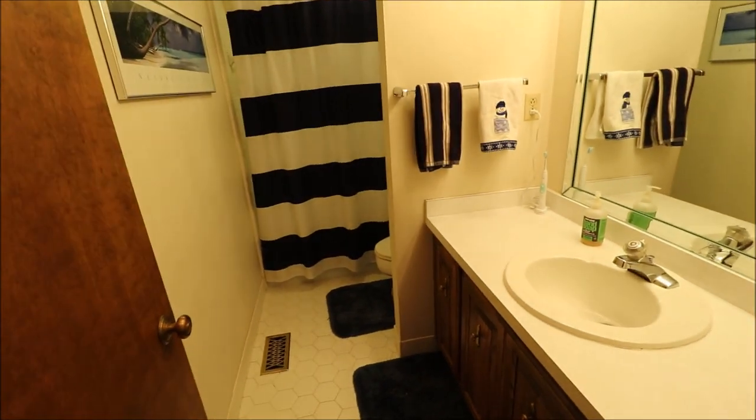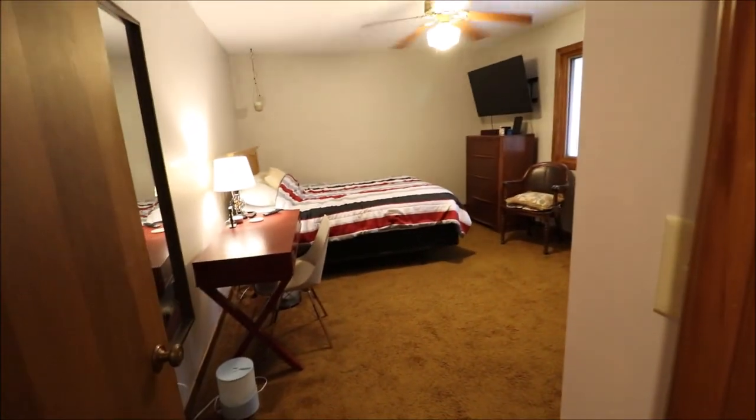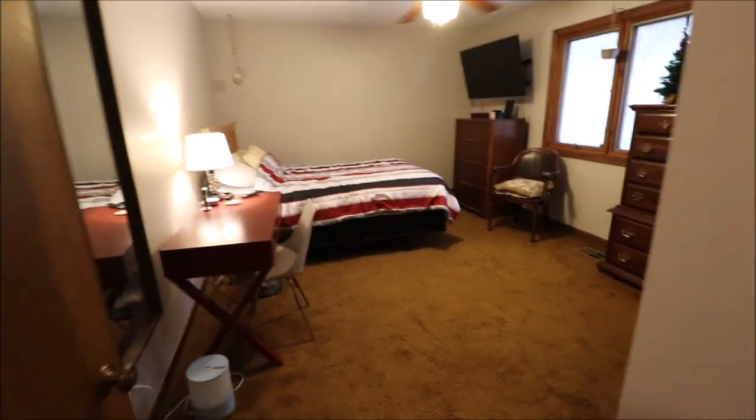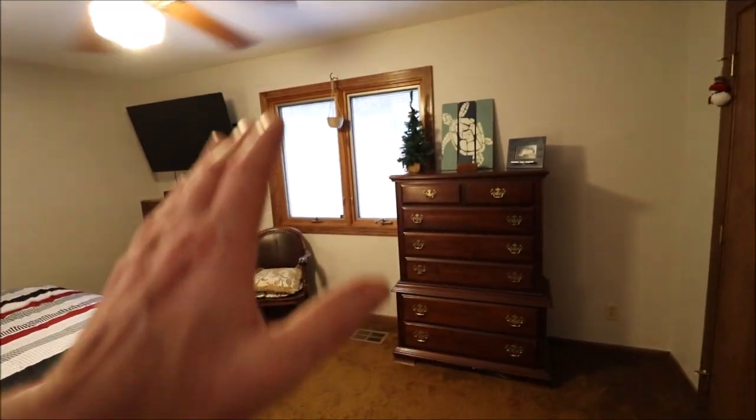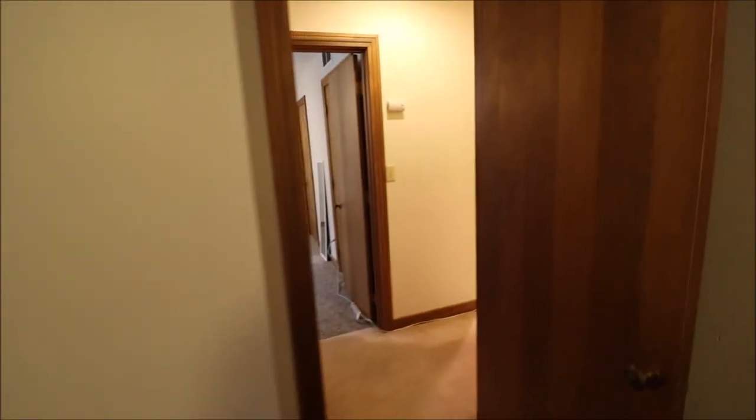Coming around the corner — once you come up the stairs and turn left, you're at the big bedroom. Third full bathroom here with plenty of room on either side and a shower tub as well. This is going to be bedroom number three — and honestly, this is a huge bedroom as well. It's on the back left, so the window would overlook the backyard. And this looks like a standard size closet but it's actually pretty big — you can definitely step into it.